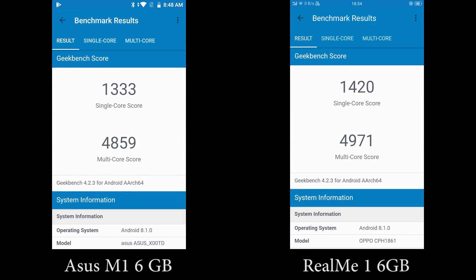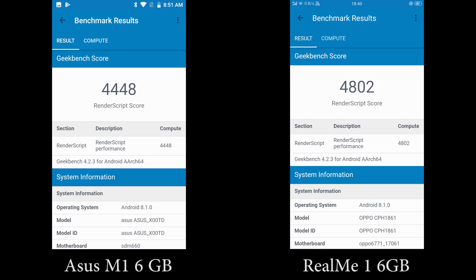Here are the Antutu and Geekbench scores. Purely based on raw performance, the Realme 1 is better. So let's see how they perform side by side.